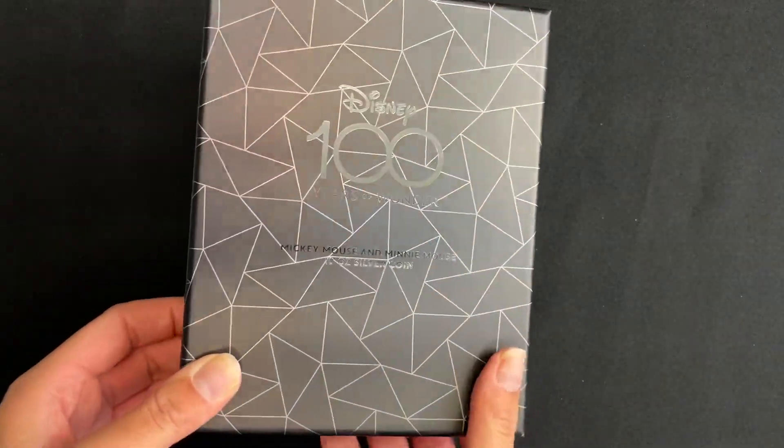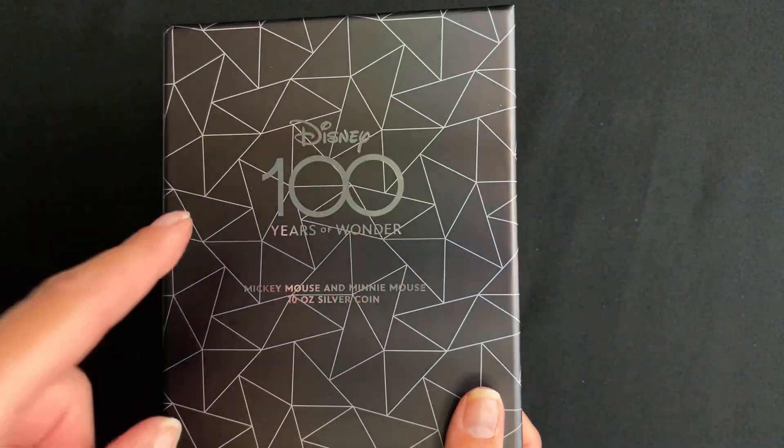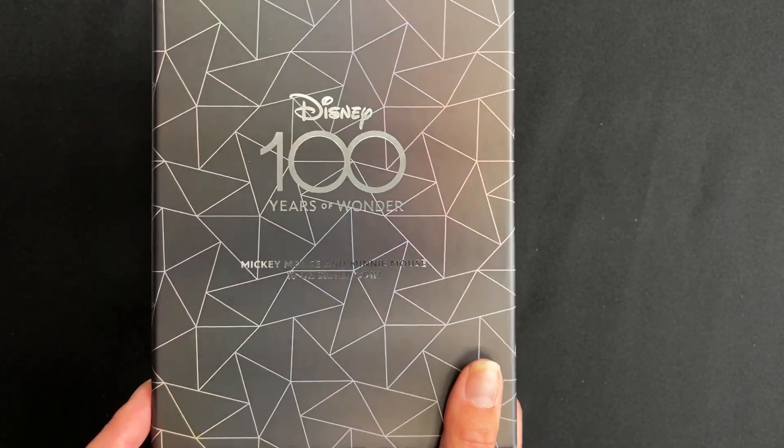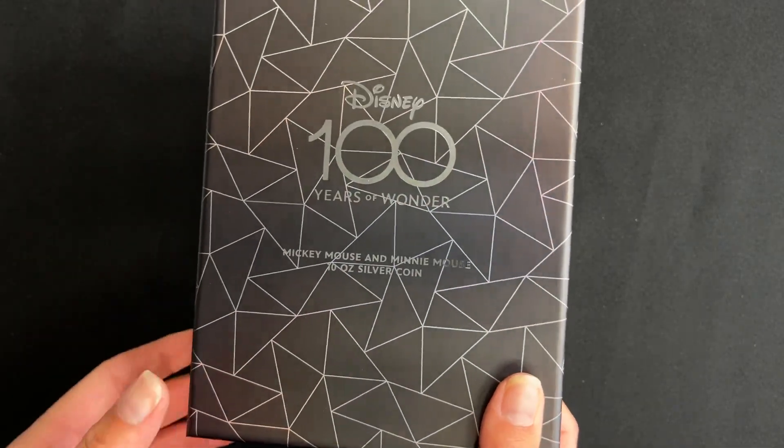Here is a super exciting release. This is actually a 10 ounce silver coin as part of our Disney 100 Years of Wonder series, and it shows our favourite pair, Mickey Mouse and Minnie Mouse.